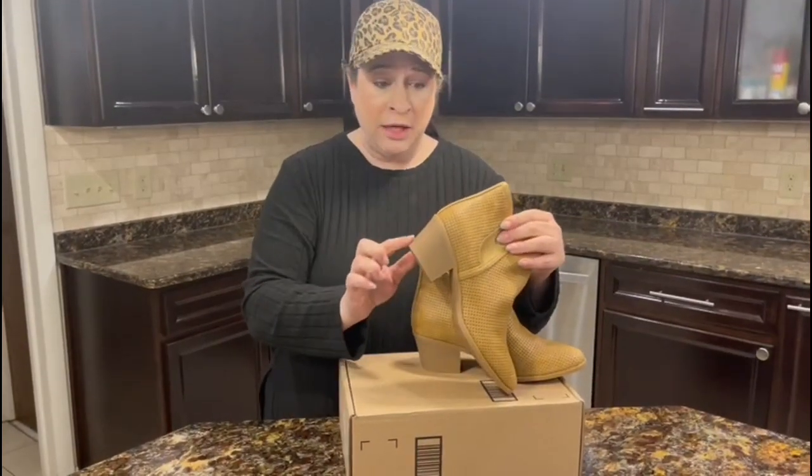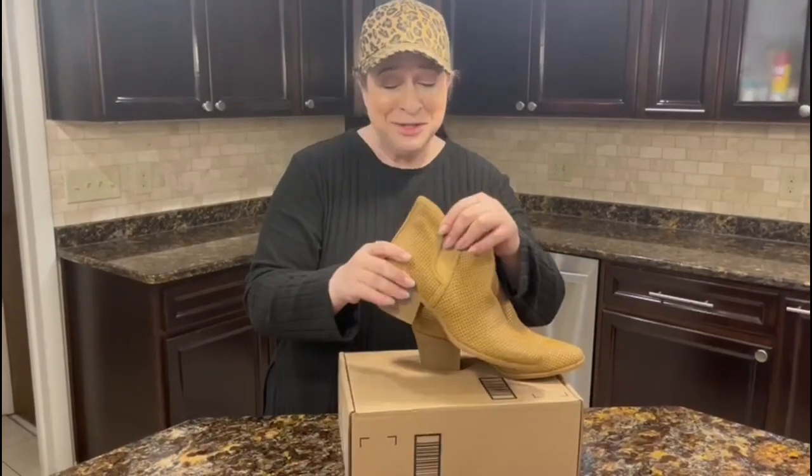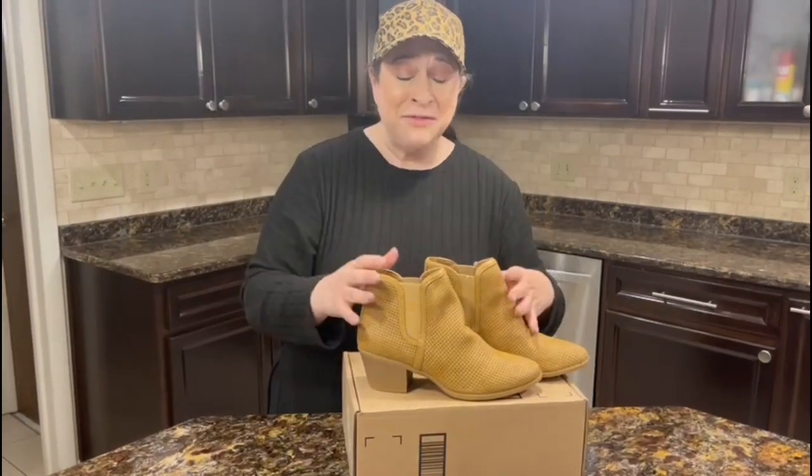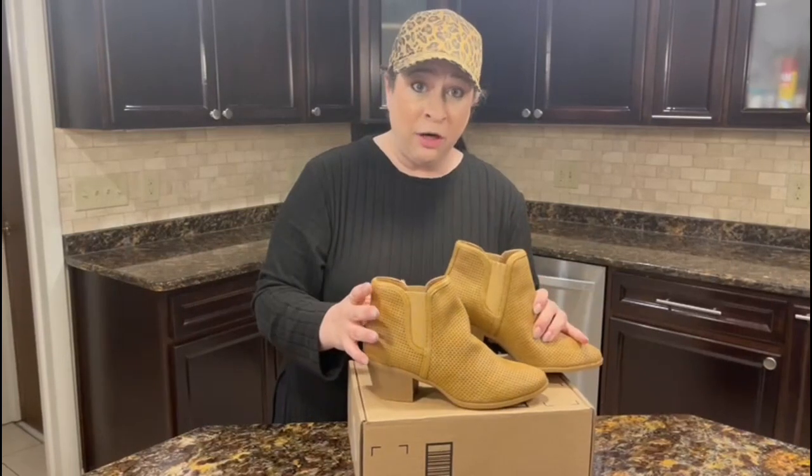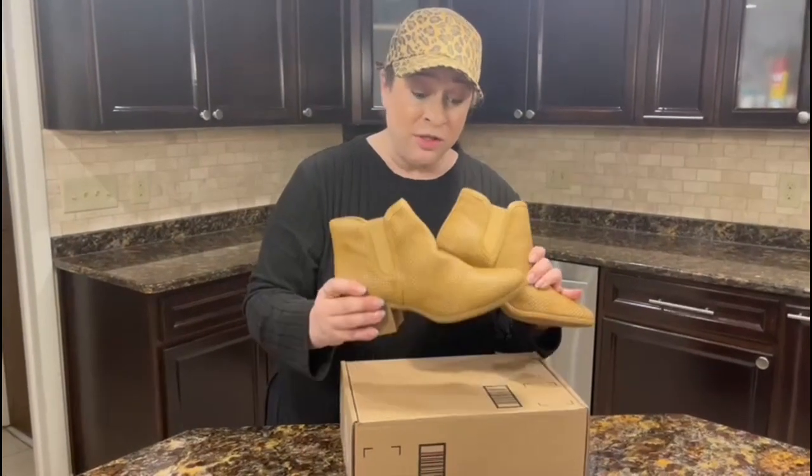They have a two-inch heel on them, which in my opinion is a really good height because it gives you a little bit of a stylish height but is also super comfortable for all-day wear, which is the most important thing to me.